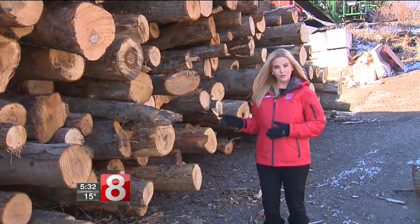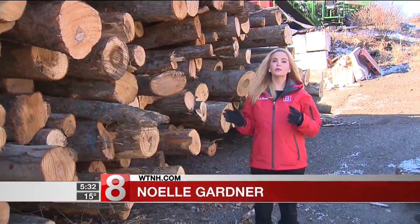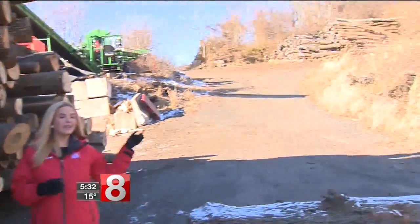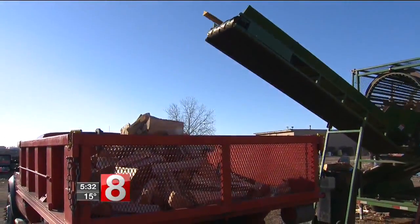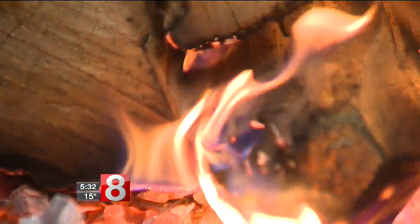This wood was just chopped down, so it's not ready to put in a fireplace yet. It will dry out over a year and end up like this pile. But when you throw it into the fireplace, you want to make sure that it's not hissing or sizzling at you.